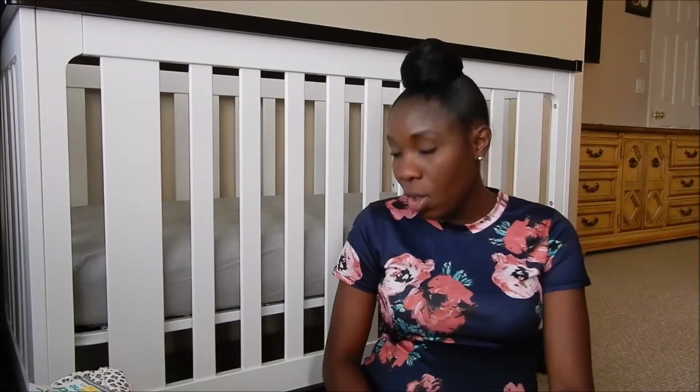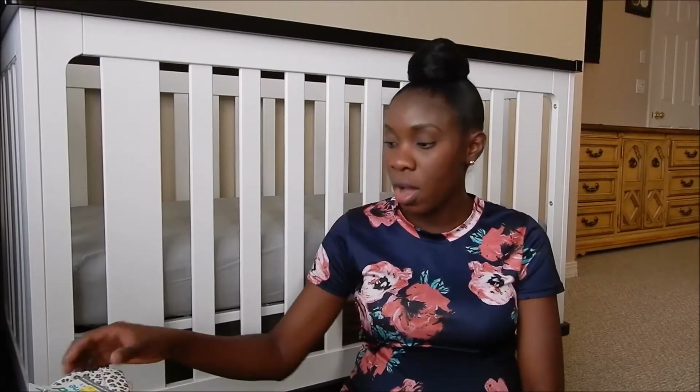I'm going to start off with everything I got from Walmart. I'm not a big Walmart shopper, but I was passing by a few weeks ago and I saw a few things on clearance. I think they're just clearancing out their stuff to make room for their winter and Christmas stuff.